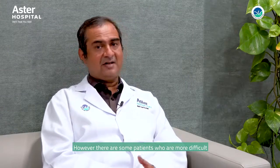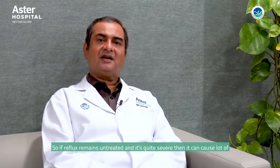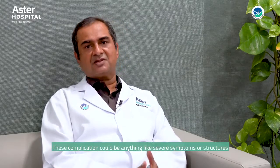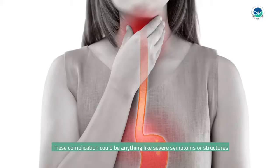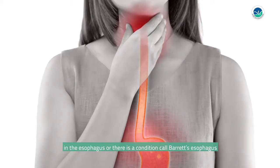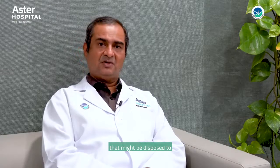However, there are some patients who have a suboptimal response to treatment or have complications related to reflux. If reflux remains untreated and is quite severe, it can cause a lot of complications, such as severe symptoms, strictures in the esophagus, or a condition called Barrett's esophagus, which might predispose to malignancy in a small, very small number of patients.